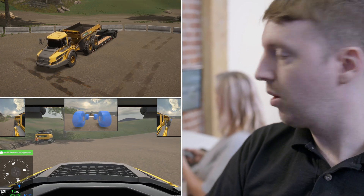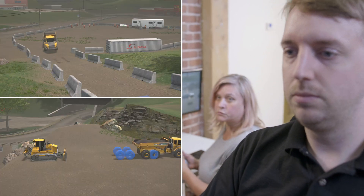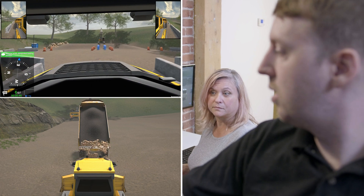With these progressive learning exercises and simulated real-world conditions, our simulator is designed to teach crucial skills, from beginner to advanced, while building confidence before moving on to the real equipment.